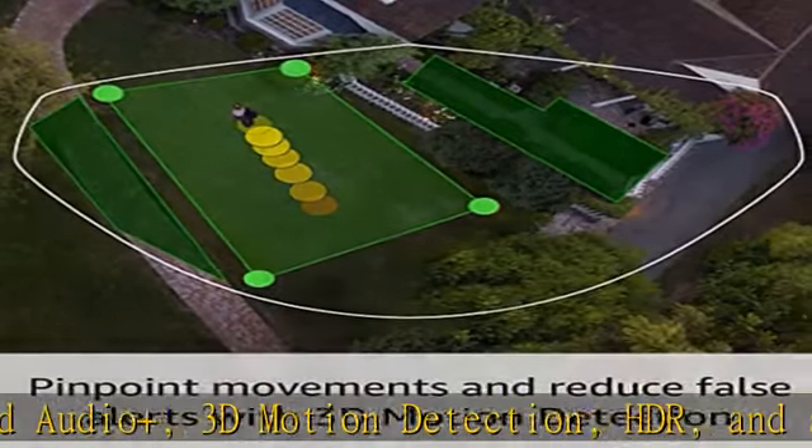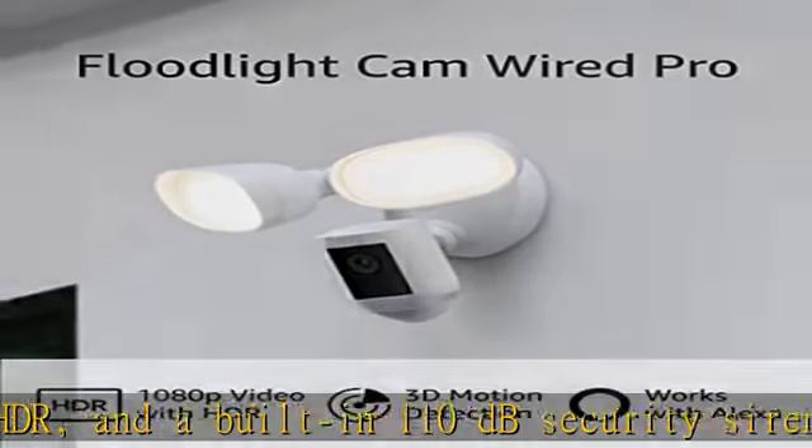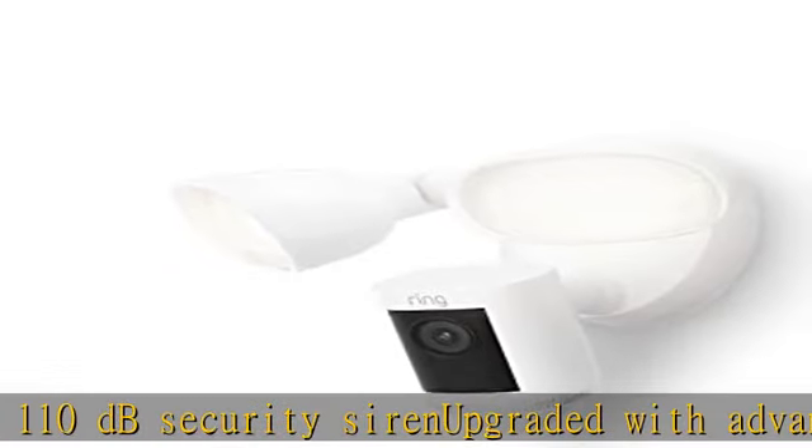A way to monitor motion events from above in the Ring app. Pinpoint motion with bird's eye zones to get accurate, real-time alerts in the Ring app.